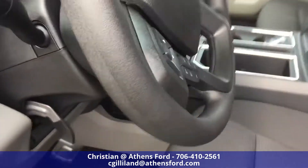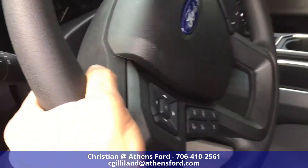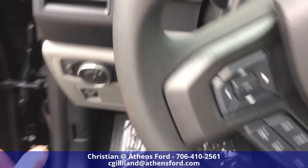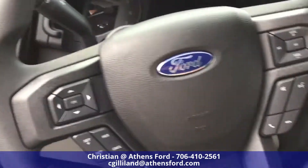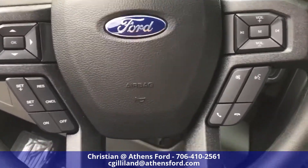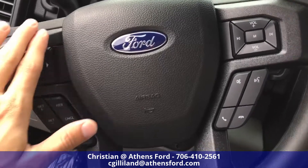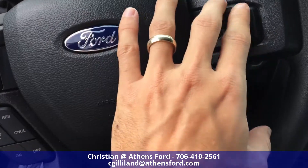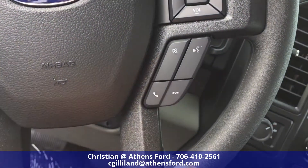On the steering wheel we have an adjuster to move it up and down, which is real nice. The steering wheel itself has all the familiar features: cruise control, a screen adjuster, horn, and then volume control, menu, voice control, and mute.